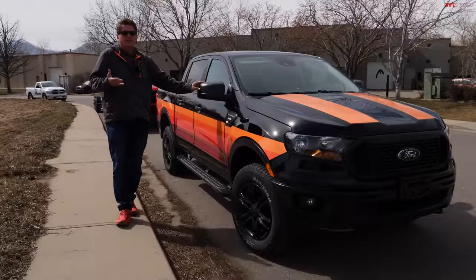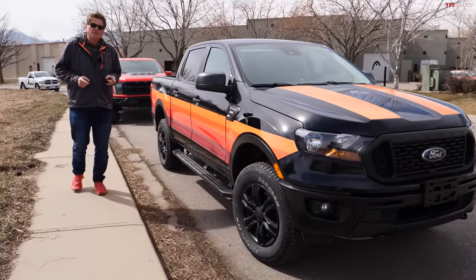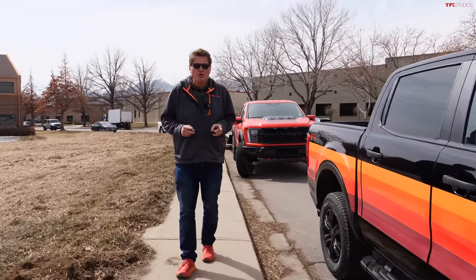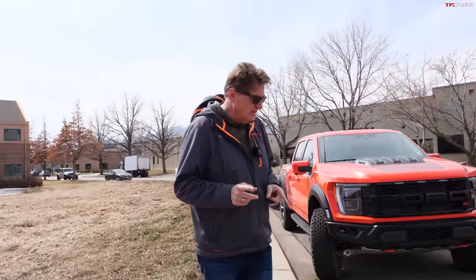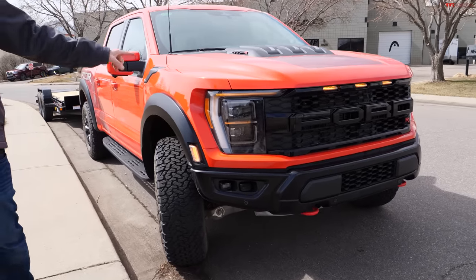Hey guys, I'm sure you've heard this: there is no replacement for displacement. But is that true when you're towing? Today we're going to do a really interesting and fun video because we have two Fords. One, the Ranger, has a small four-cylinder turbocharged engine. The other, the Raptor, has a big V8 that is supercharged. We're going to find out which of these uses less fuel when towing.